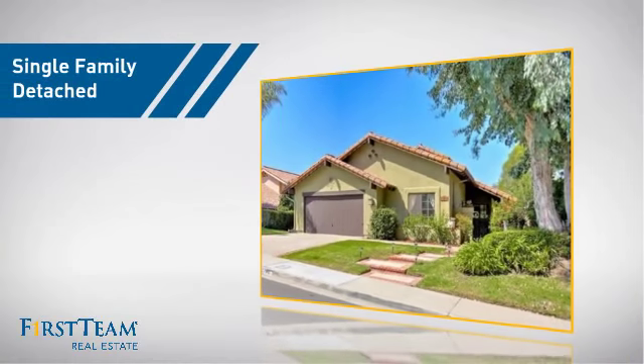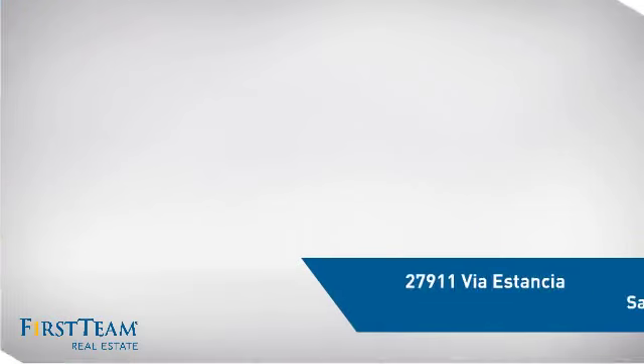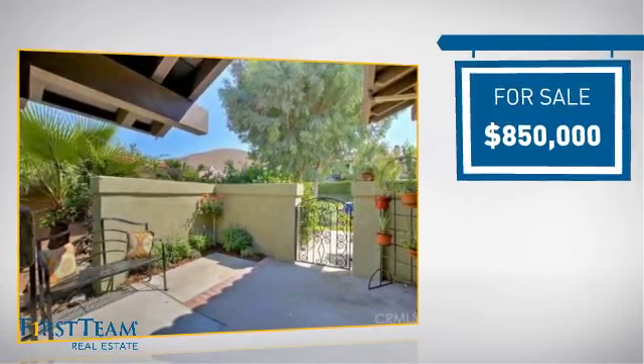This detached home is a great choice for families who want the privacy of their very own lot, and it's located in this area. Currently listed at just under $900,000.